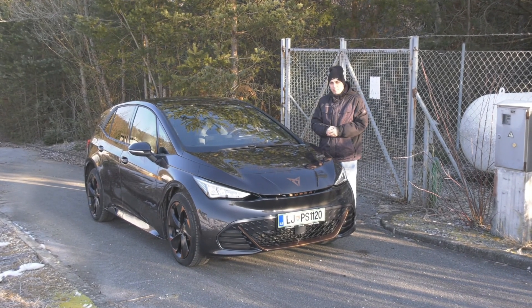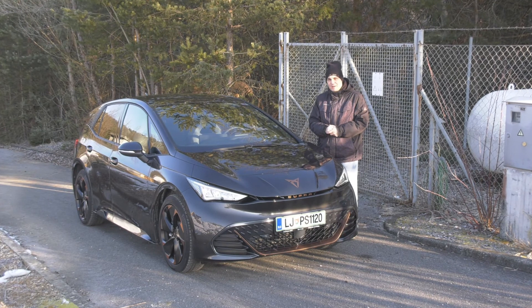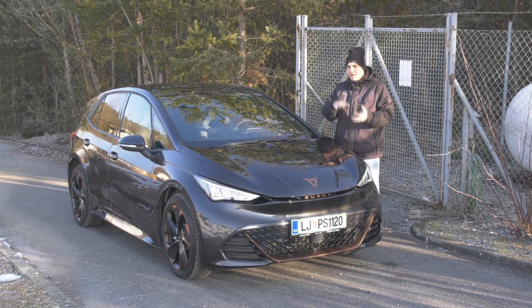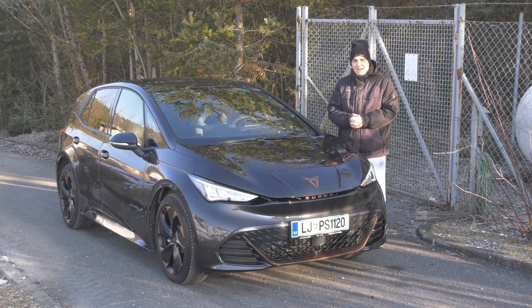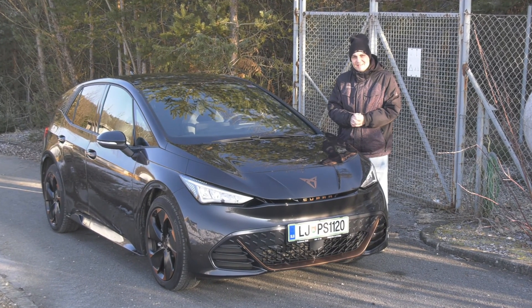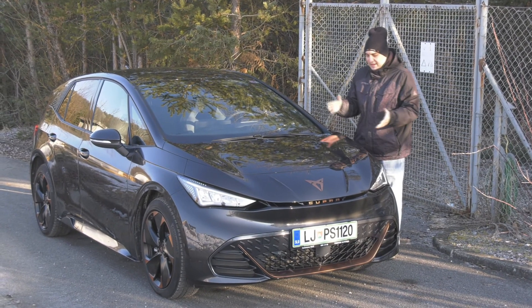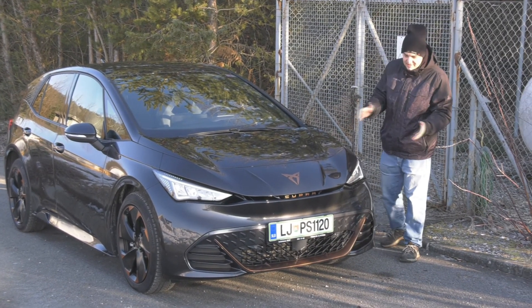But anyway, this is the Cupra Born — the first Cupra fully electric model. Cupra was sort of invented, or should I say born, out of Seat to be a more sporty brand, and I do have to say it does look pretty snazzy.